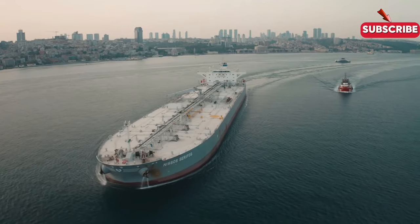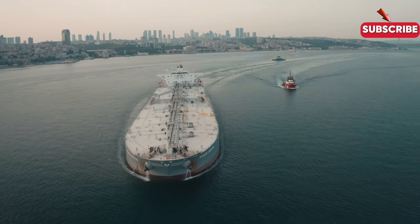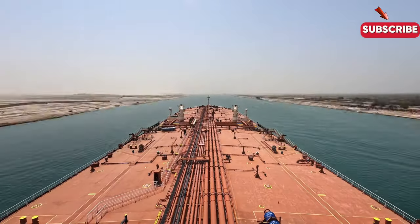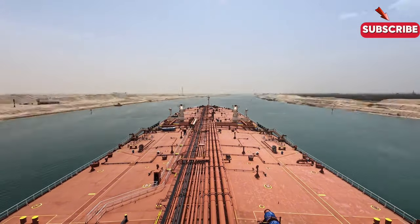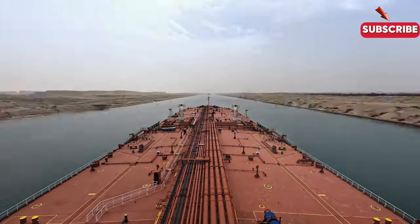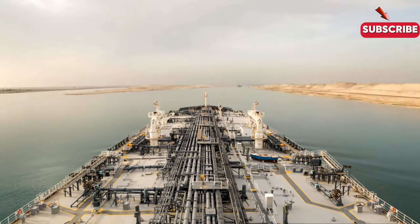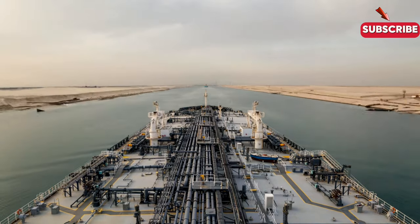Tanker ships operate across the world's oceans, from the oil fields of the Middle East to the refineries of Europe, Asia, and the Americas. Navigating between continents, these ships are often seen in key shipping lanes like the Strait of Hormuz, the Suez Canal, and the Panama Canal. They are critical for maintaining the flow of global energy supplies, often working in remote and challenging waters.